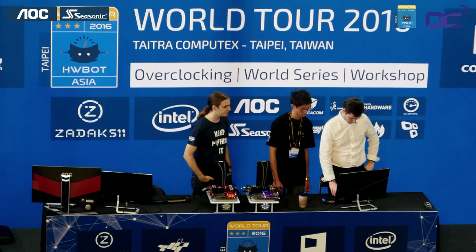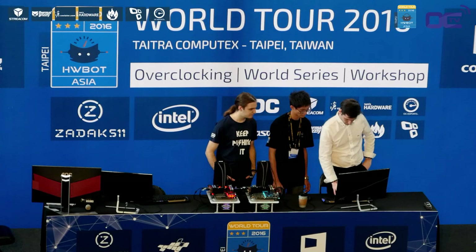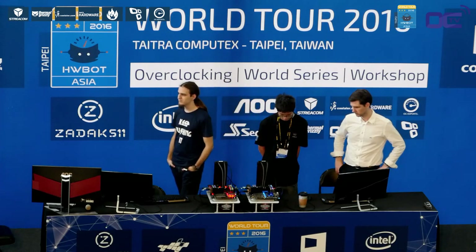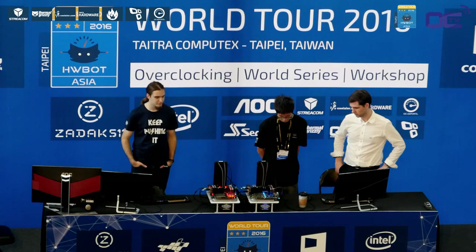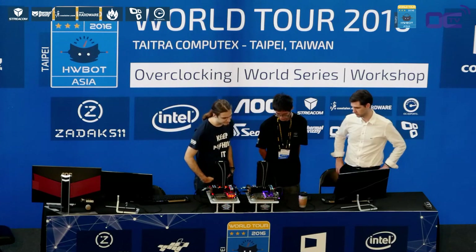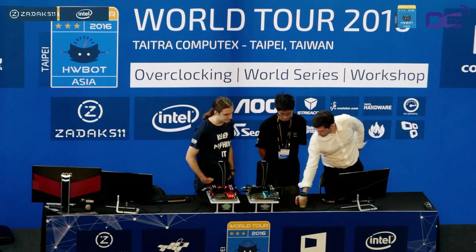Thank you for being here with us on Twitch — on the Computex stream and directly on the Intel Twitch channel. We used to see extreme overclocking, and now we're seeing regular overclocking — exactly the kind you can do at home. The system uses an X99 motherboard, Zadak 511 DDR4 memory — all RGB — and Zadak 511 SSDs. The cooling solution is provided by Thermaltake: a 360 all-in-one cooler.